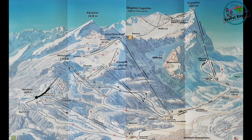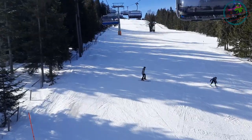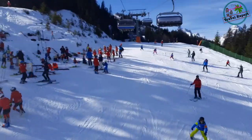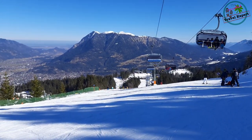After dropping my son off for ski school, I decided to venture up a bit higher. Here's a quick glimpse of the intermediate level slopes as we go up from around 1,300 meters to around 1,800 meters. From up there, the views got even better.